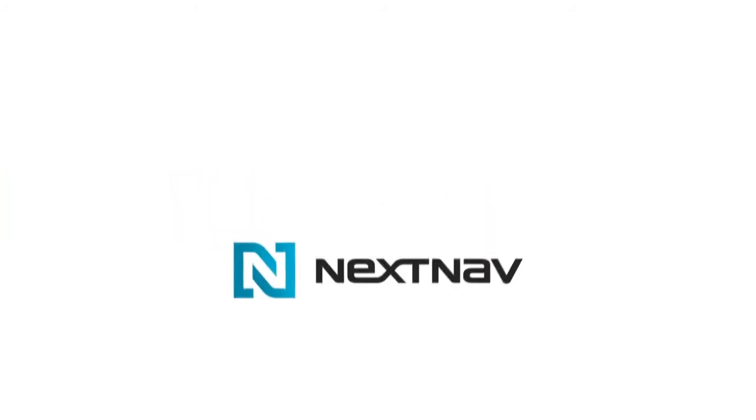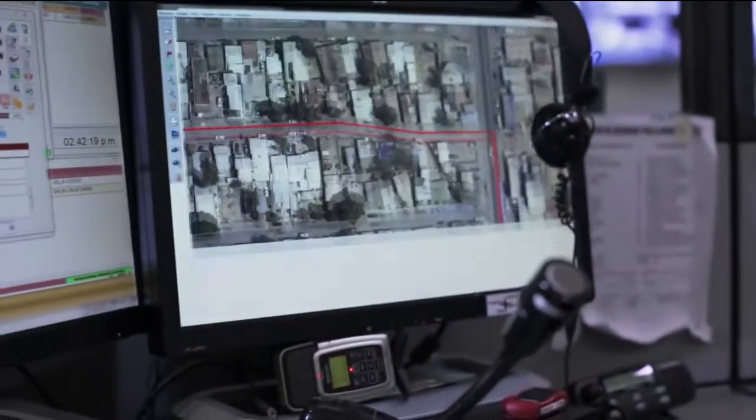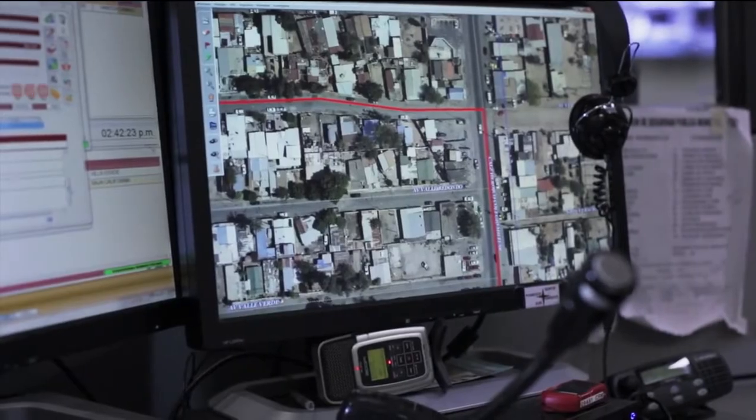The following is from a live demonstration of Metropolitan Beacon System indoor location technology in the San Francisco Bay Area. Finding callers in an emergency, particularly indoors and in high-rise urban environments, can be difficult, especially if they hang up quickly or are unable to communicate their location.